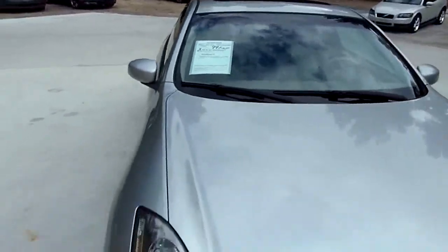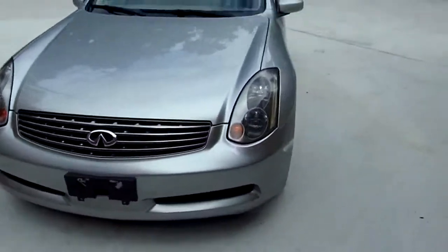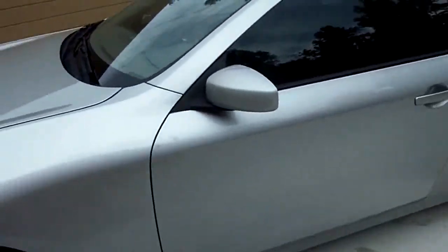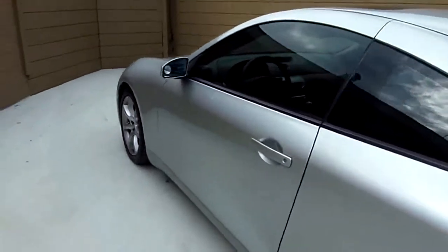Welcome to Our Motorsports. Today we're going to view a 2004 Infiniti G35, 99,000 miles, silver in color. Goodyear tires all the way around on this one, and aftermarket window tint.